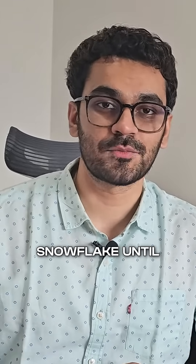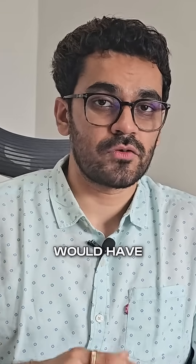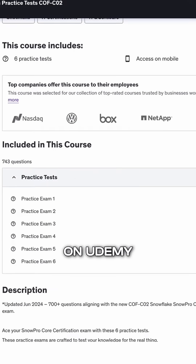If you've already done the hard work of learning Snowflake, why not just get a certification? It's like a verified stamp from Snowflake that you can put on your resume. The only additional thing you'd need to do to crack this exam is take some mock tests — and this is the mock test I recommend, available on Udemy.